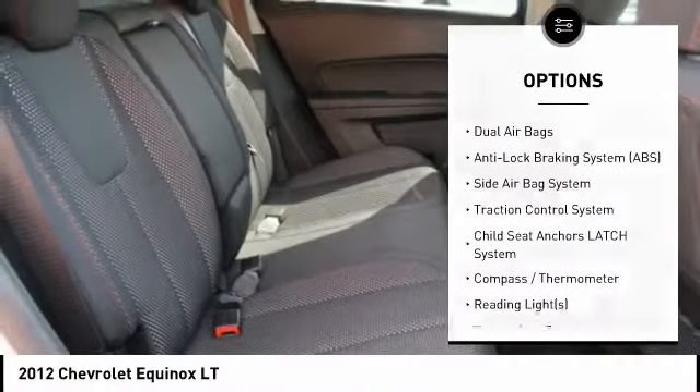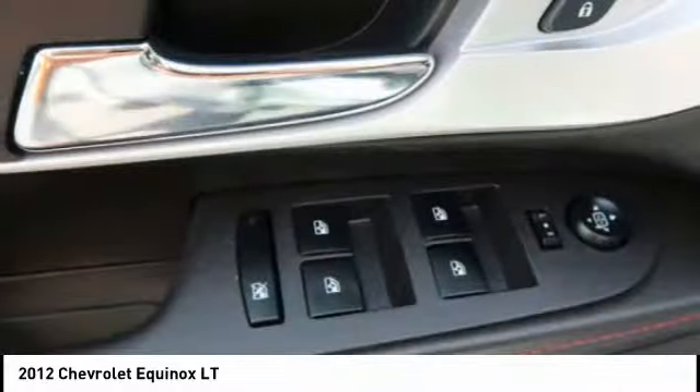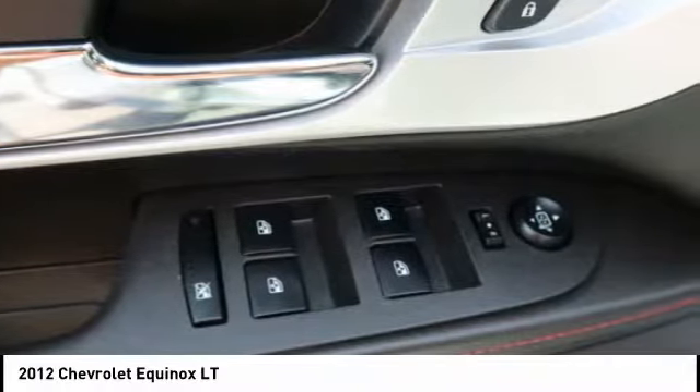Dual airbags, auto express down window, adjustable headrests, cruise control, AM FM stereo with CD player. Come see the car for yourself.